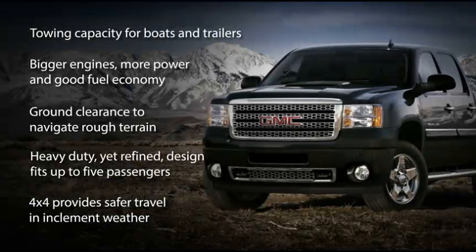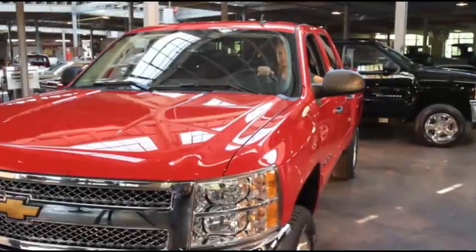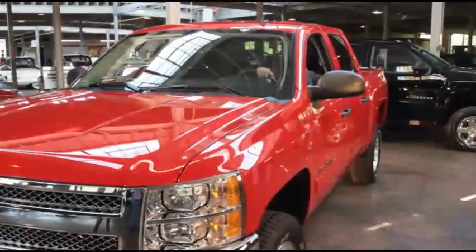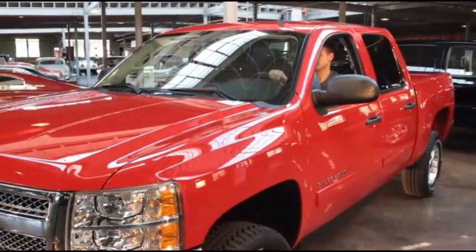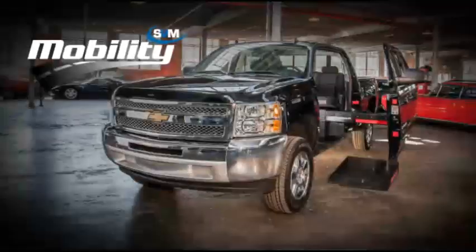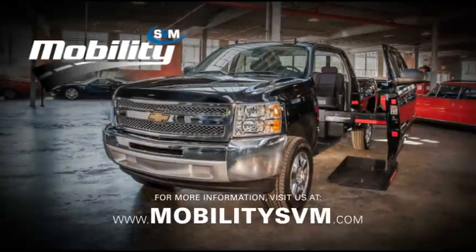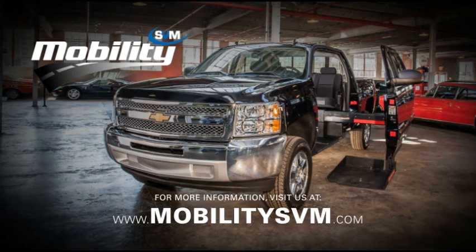Of course, our trucks come with all of the other features and capabilities you've come to expect from GM trucks. Whether towing a trailer, hauling a load for a friend, or just feeling safe and secure on a snow-covered road, a Mobility SVM vehicle is the truck for the job. For more information, visit us at www.MobilitySVM.com.